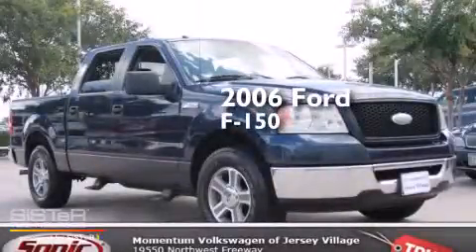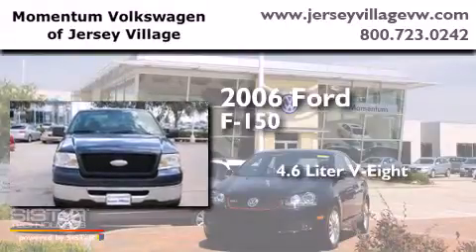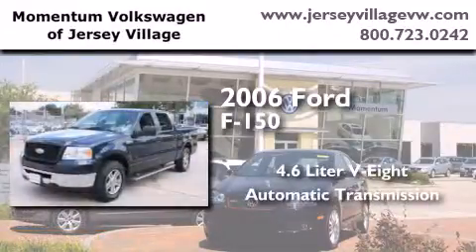This is a 2006 Ford F-150. It has a 4.6-liter eight-cylinder engine and an automatic transmission.